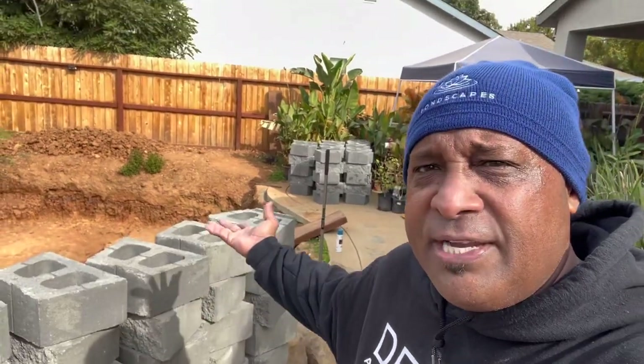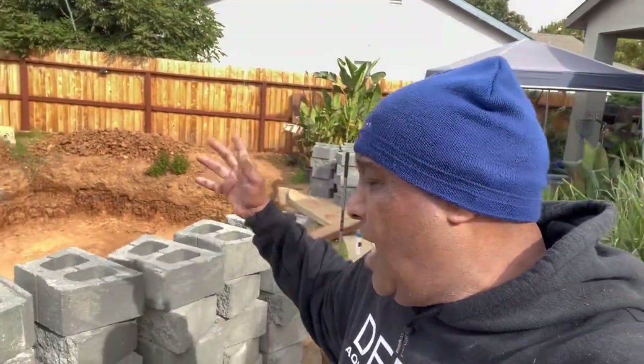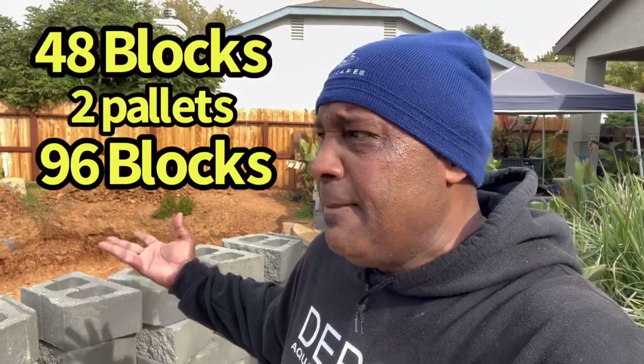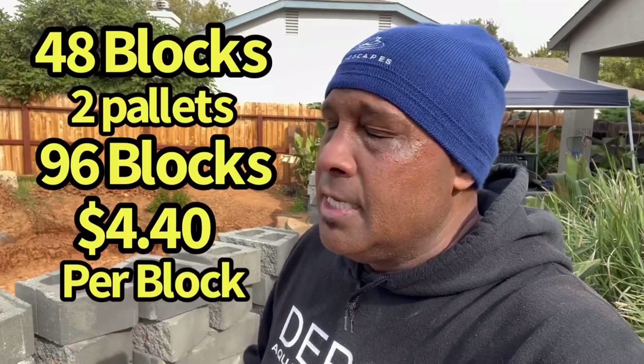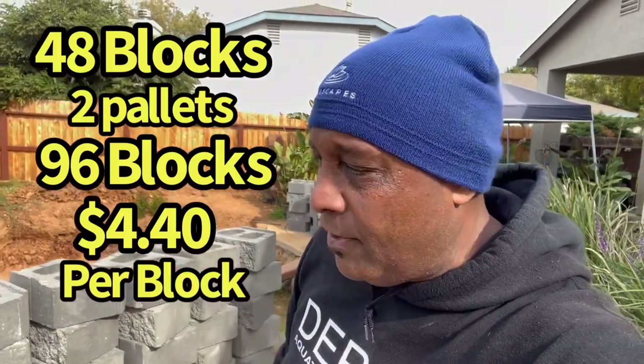All of these cinder blocks are staged here in the backyard — probably a pallet here and a pallet there. We probably need two more pallets. We got these at Lowe's — I think they're 48 to a pallet, and they were like $4.40 a brick, so you guys can do the quick math on that.